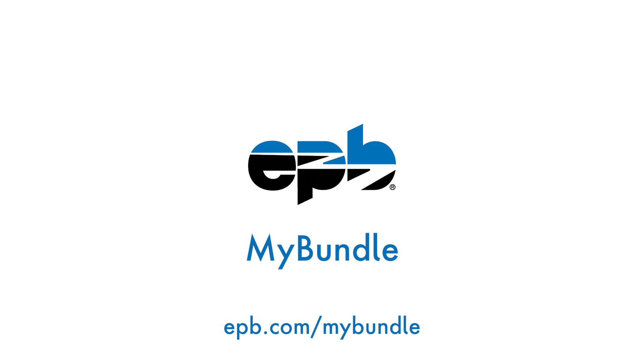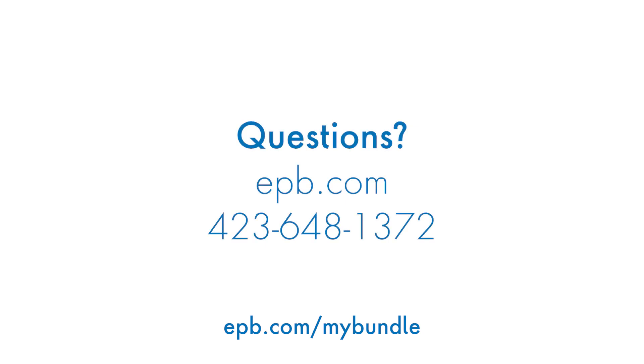And that's it! EPB My Bundle is always free to use, so you can adjust your selections and review recommendations as often as you like. Have questions? Visit EPB.com to chat with us, or call 423-648-1372 anytime!